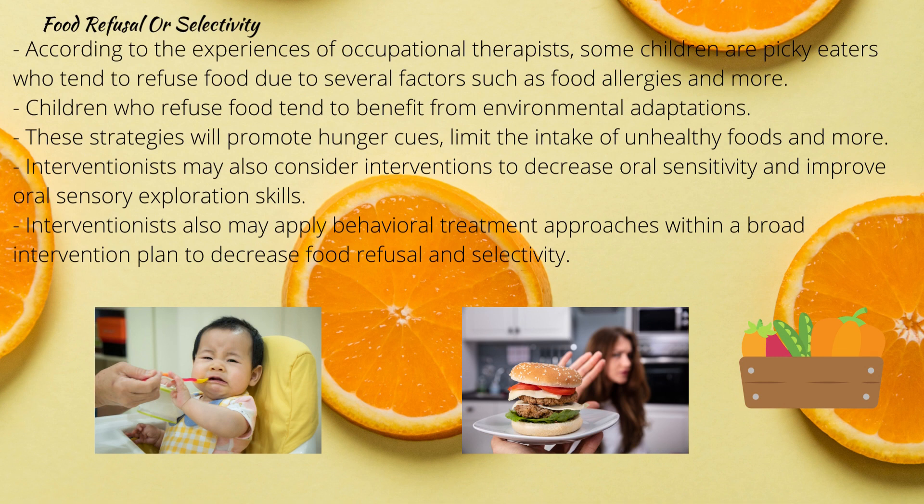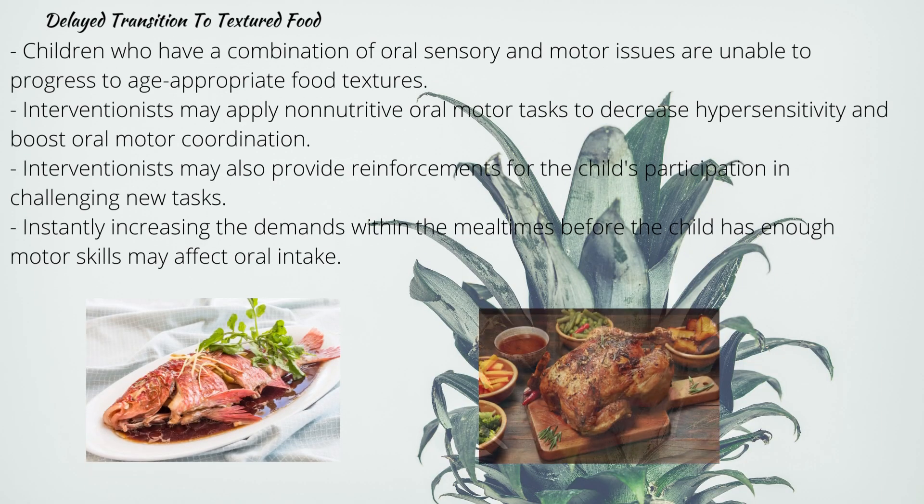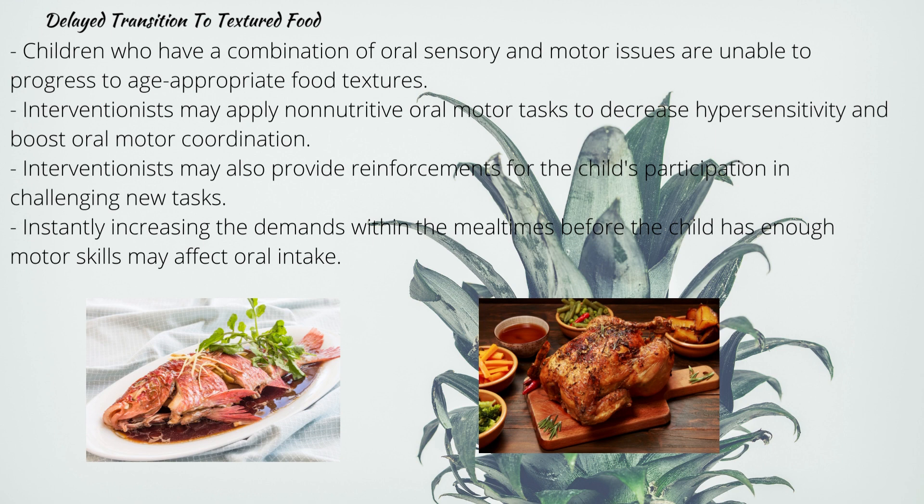Food refusal and selectivity: according to occupational therapists, some children are picky or selective eaters who tend to refuse food due to factors such as food allergies. Children who refuse food benefit from environmental adaptations such as consistent eating locations, which promote hunger cues and limit intake of unhealthy foods. Interventionists may also consider interventions to decrease oral sensitivity and improve oral sensory exploration skills, and may apply behavioral treatment approaches including positive reinforcement when a child tastes a non-preferred food.